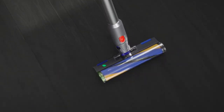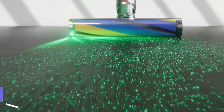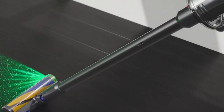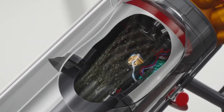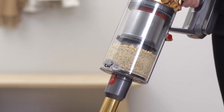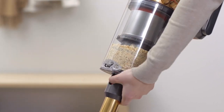Coming at number 4, the Dyson V15 Cordless Stick Vacuum is an impressive cleaning tool that offers powerful suction and innovative features to help you tackle even the toughest cleaning challenges. As a cordless vacuum, it provides the convenience of being able to clean without being tethered to an electrical outlet, making it an ideal choice for those who need to clean on the go. The vacuum is equipped with a digital motor that spins at up to 125,000 RPM, providing strong suction that can pick up dirt and debris from a variety of surfaces, including carpets and hardwood floors.